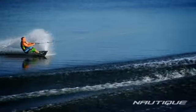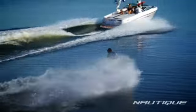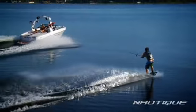The 226 produces a large wake with a long transition that's perfect for recreational wakeboarders, wake skaters, and wake surfers.